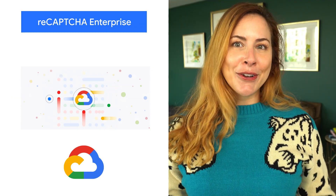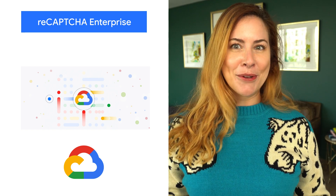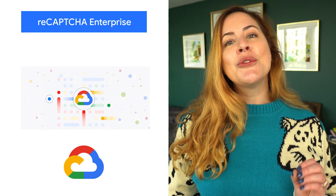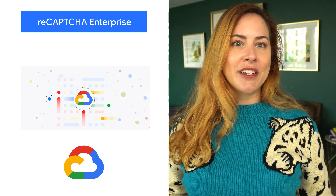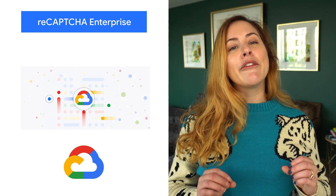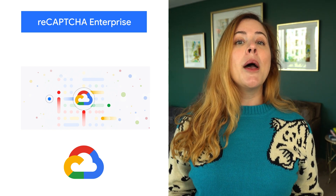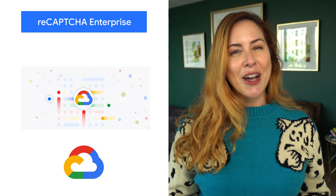ReCAPTCHA is a security product and has always sought to be hard on bots and easy on humans. As bots have gotten smarter, we needed to adjust to keep this balance. So, in this latest version, ReCAPTCHA Enterprise, we've created a new detection method that provides a frictionless experience for users but is still effective at identifying bots. To learn more about our two primary principles — protect users and provide a frictionless user experience — check out the blog.